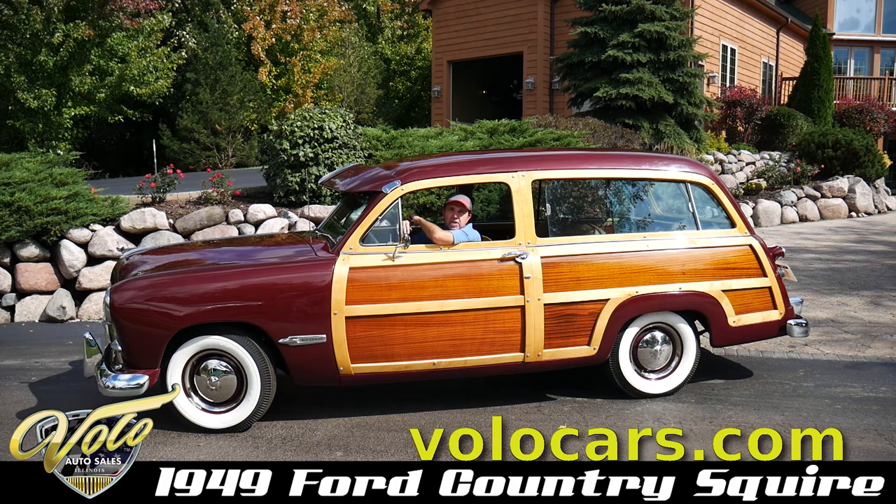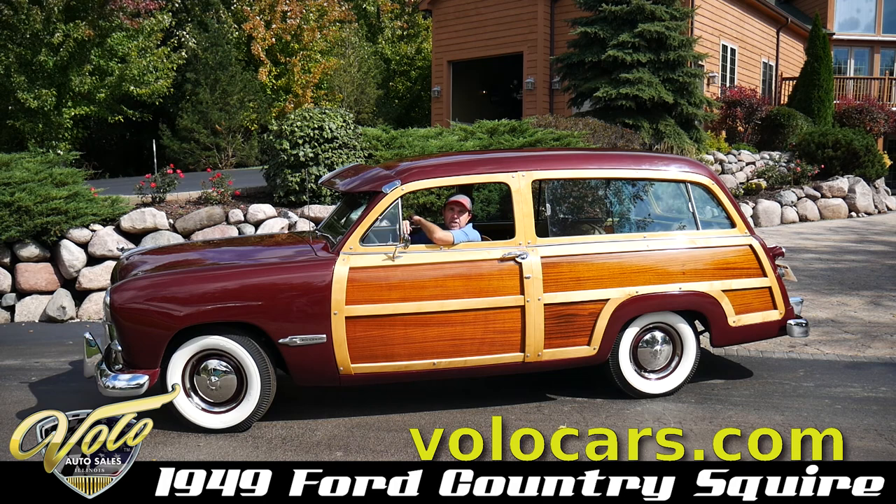This car is really outstanding. The woods are in perfect shape too. Go to our website and check out all the pictures.